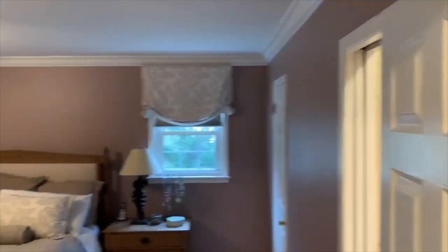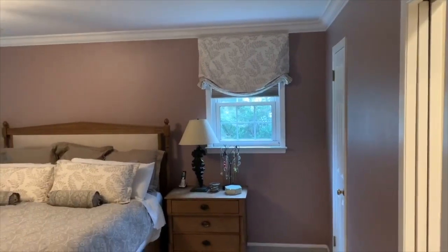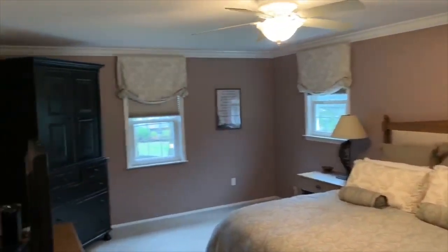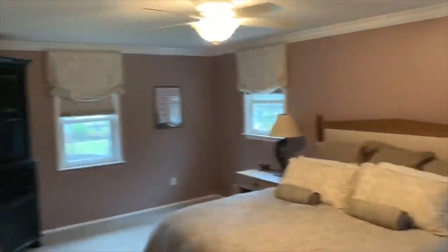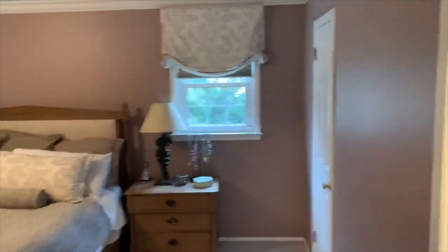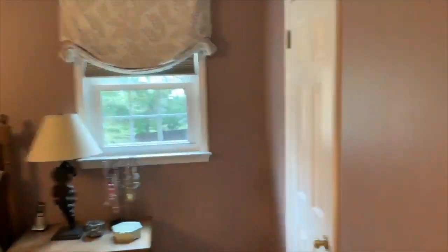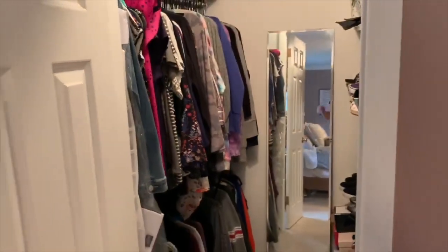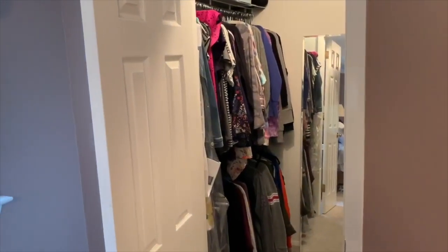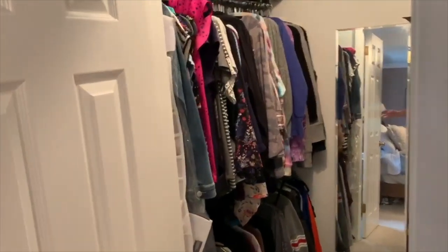Here's your master suite. You can see it's got a lot of good space, nice windows — three windows — and good floor space. If you come over here, you can see that there's a massive walk-in closet to fit all your clothes and shoes.